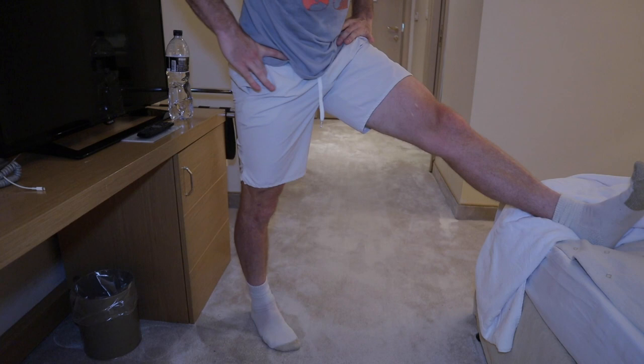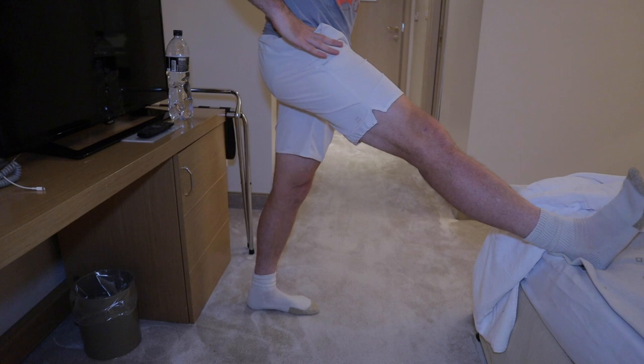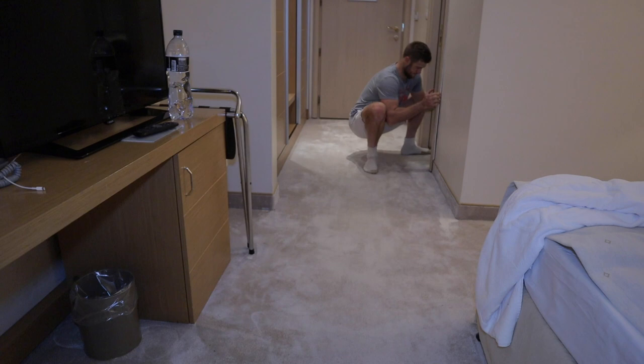Hamstring stretch. Calf stretch. Pretending that I am doing sumo.